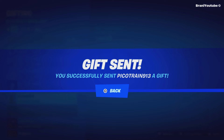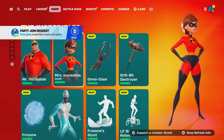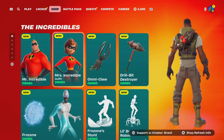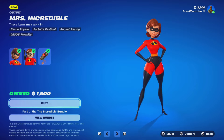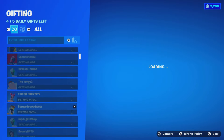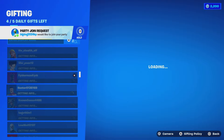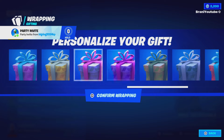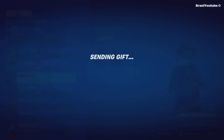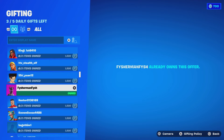Up next, we're gifting the Miss Incredible skin to a subscriber from my friends list. Whoever it lands on gets the skin — I'm not looking. It lands on fisherman fish. Congratulations! Here is the Miss Incredible skin coming your way. Thank you for being a subscriber — I appreciate you so much. Congratulations!